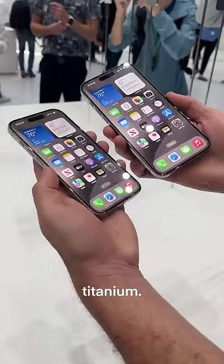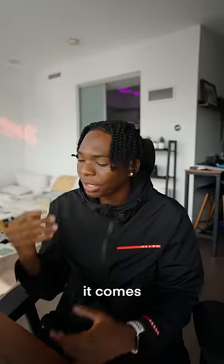So it's super lightweight, but it's titanium, so you also know it's strong. Next up, it comes in four new colorways.